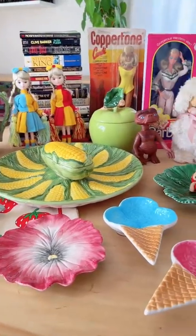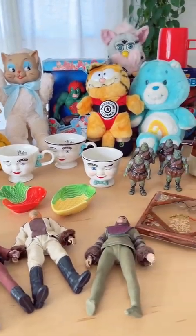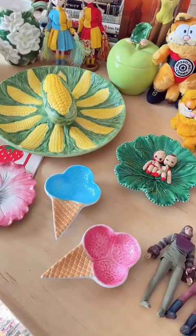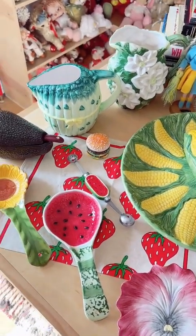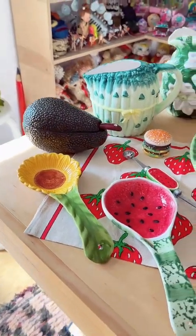I'm listing a bunch of stuff this week, so I thought I'd show you guys a little tour of everything I picked up at the thrift store and the flea markets. I got a bunch of really fun toys and mid-century stuff, and I'm most excited about all these food-shaped decor items. Things that are shaped like things but used as other things is a really favorite thing of mine.